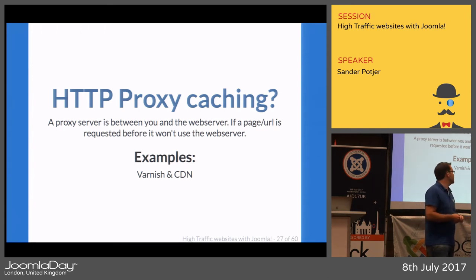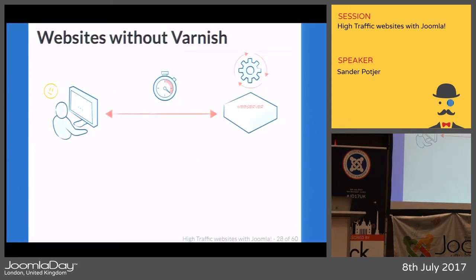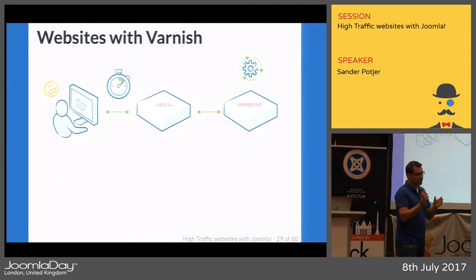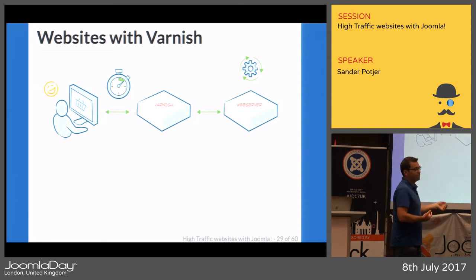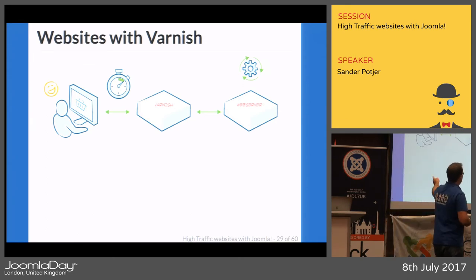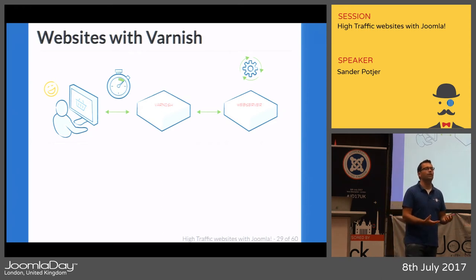Without Varnish, a visitor goes directly to your server. With Varnish enabled, there's a server in between that checks if a page has been requested before. If yes, it serves the entire page from the Varnish cache — the web server has nothing to do at that moment. If not, the request goes to the web server, is served back to the Varnish cache, and then to the client. The next person making the same request gets the cached version. You can also pre-cache all your pages in Varnish so no visitor ever has to wait for the first render.